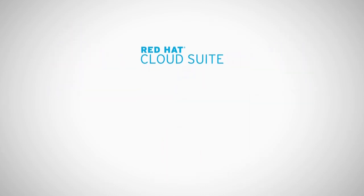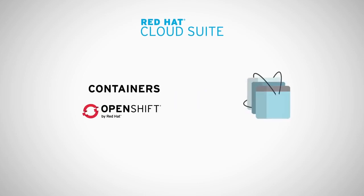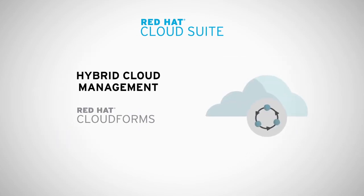Red Hat Cloud Suite is an open source solution that combines flexible container-based application development, massively scalable cloud infrastructure, storage, and hybrid cloud management across a variety of environments from both Red Hat and other vendors.